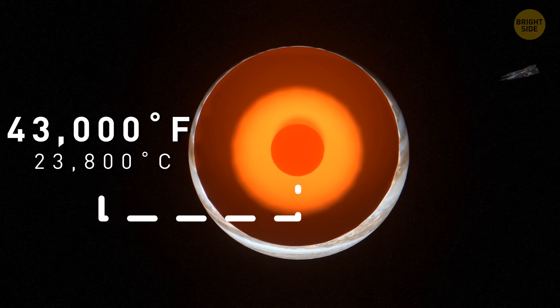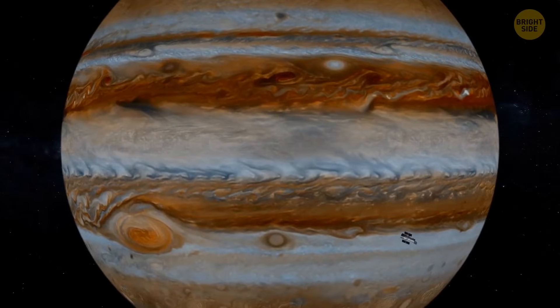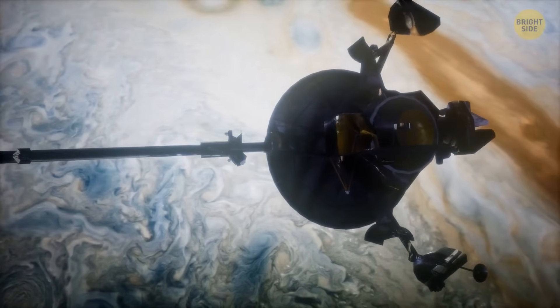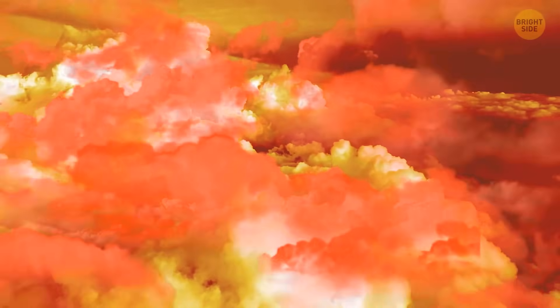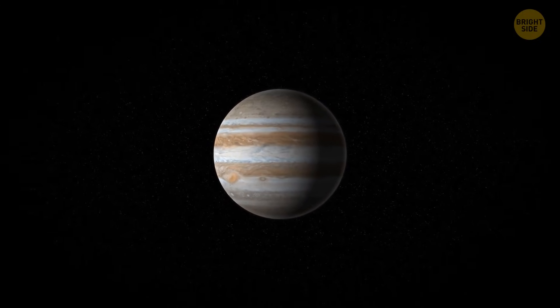Unfortunately, you can't land on Jupiter's surface because, being a gas giant, it doesn't have any solid surface. But you can go deeper into Jupiter's atmosphere. Look at these thick brown, yellow, red, and white clouds passing by — they're what make the planet look colorful and kind of striped.